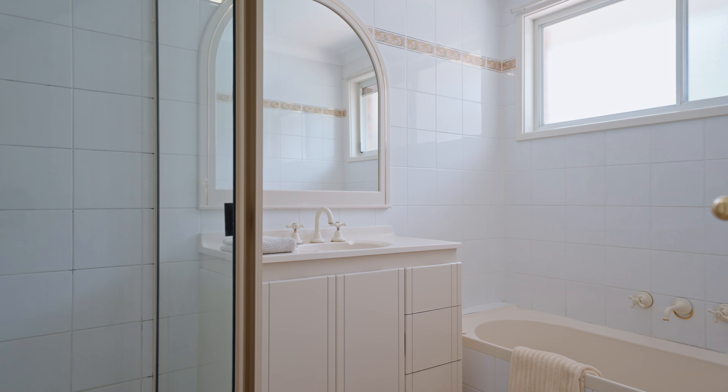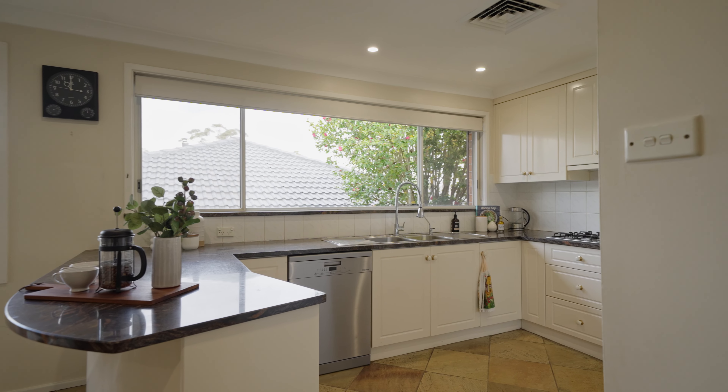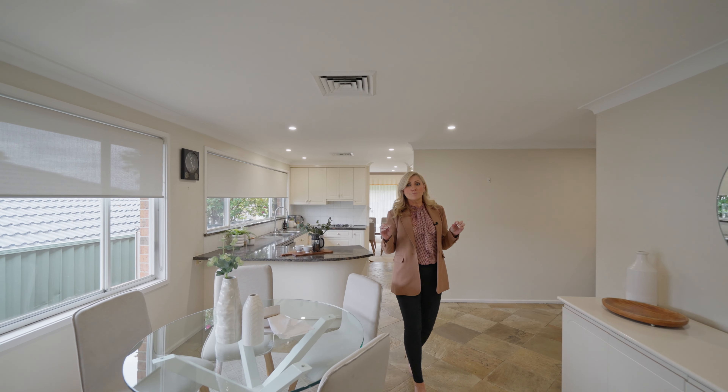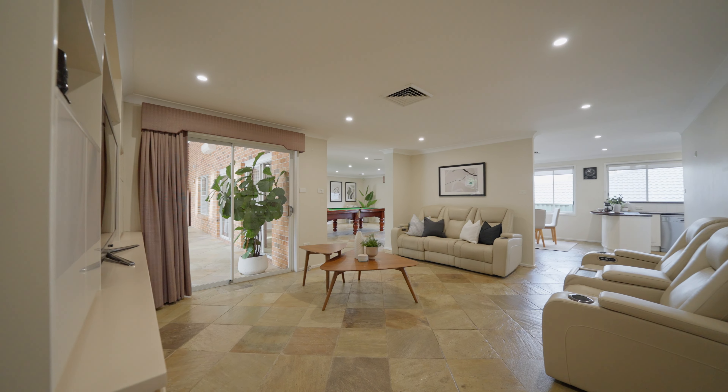The home itself has been tightly held for 42 years — they built the house for a growing family. This kitchen is great; there's plenty of light play. You've got formal dining as well as informal dining, and there are multiple living and entertaining areas.